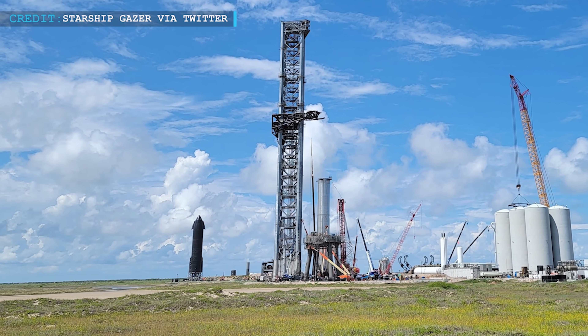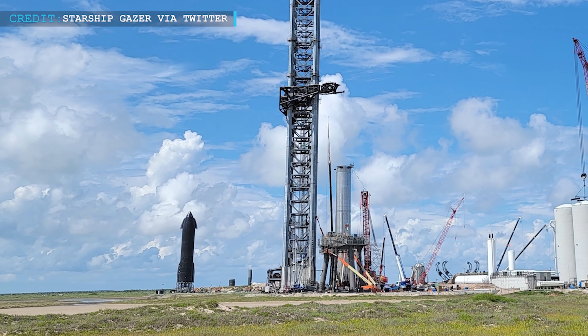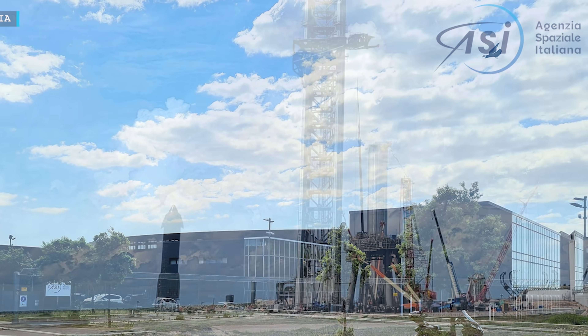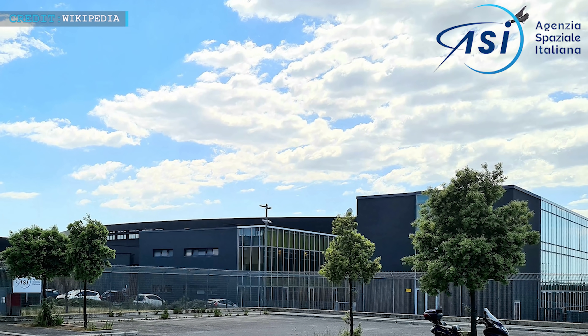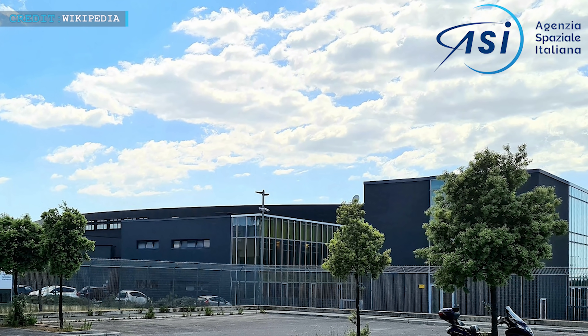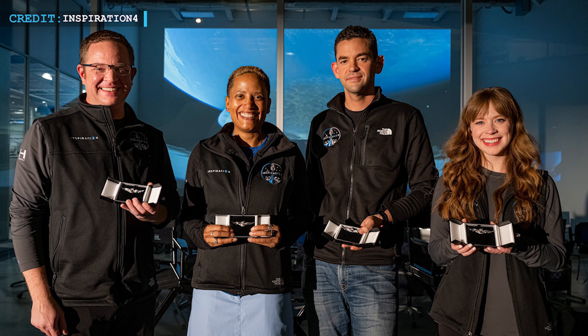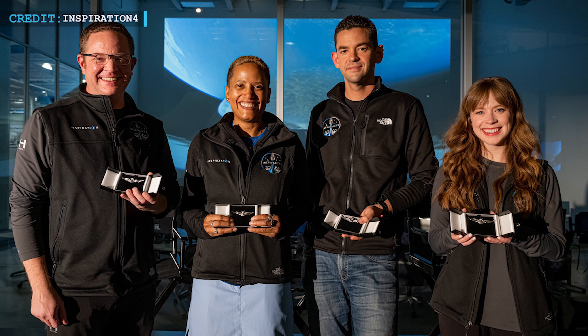Hello friends, welcome to Engineering Today. We are back with some latest updates in this new episode. We will begin with the latest update of Starship, followed by a contract which SpaceX got from the Italian Space Agency. We will end today's space updates with astronaut wings presented to the Inspiration4 crew at SpaceX's headquarters.